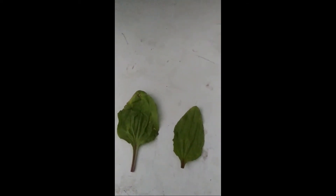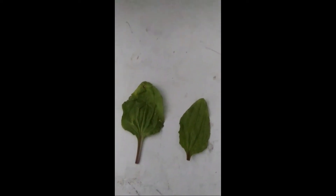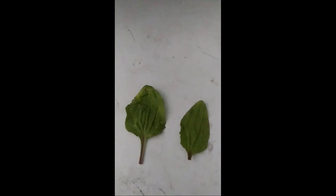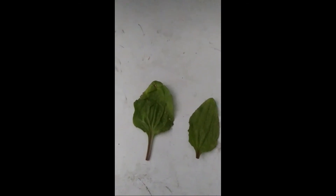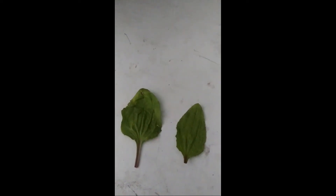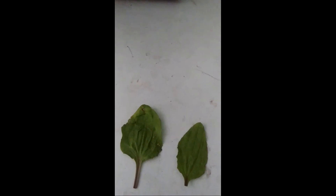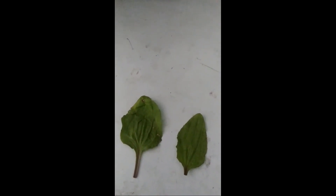Food-wise, the leaves can be eaten raw or cooked. They can be used in salads or used like spinach. The seeds can also be used either raw or cooked, but they can have a little bit of a laxative effect. They can be used to make flour, and the leaves can be used to make tea.